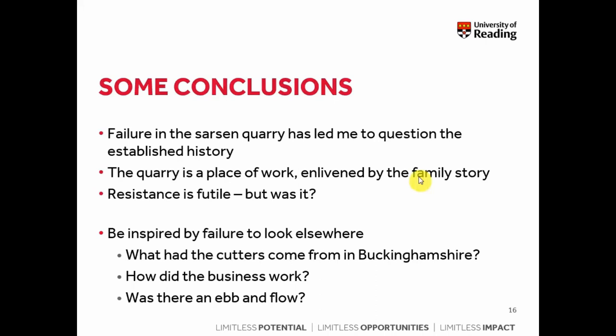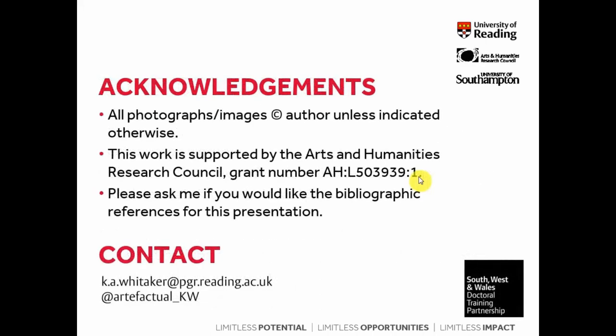In the spirit of Colin Richards and what he's written about building megalithic monuments — trying not to frame them in purely functional terms — I'd like to be inspired by failure to revisit the historical context and detail of sarsen quarrying. Questions I have in mind: what happened in Buckinghamshire to send the cutters to Wiltshire? How did the business work — who owned the land, the stone, the mineral rights on these big agricultural estates? Was there an ebb and flow — did the cutters come to Wiltshire and stay, or were they moving back and forth to their families in Buckinghamshire? I'd be interested to hear comments or reflections as I think about the theoretical frameworks for this part of my research. Thank you for listening and for having me.